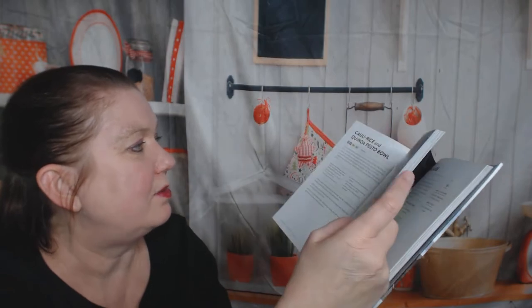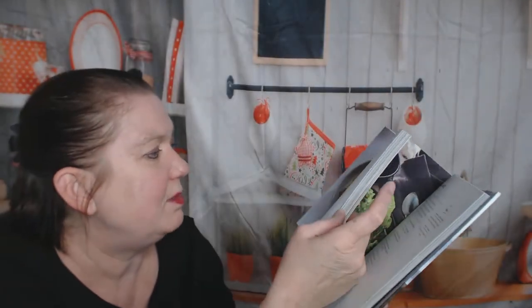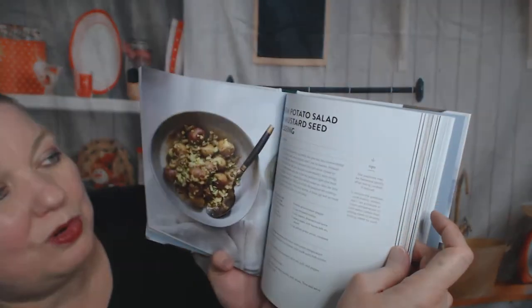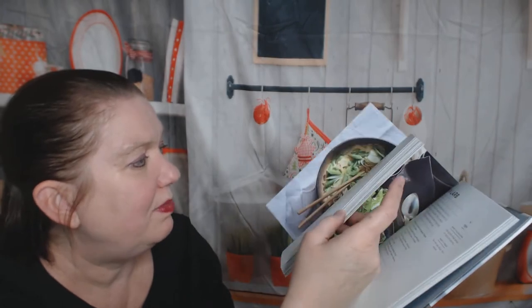Starchy sides — now we're getting to the good stuff. Couscous pilaf, salsa rice, cauliflower rice and quinoa pesto bowl. Where are the potatoes? There they are — warm potato salad with mustard seed dressing, chipotle sweet potato pancakes, noodle and veggie curry bowl.